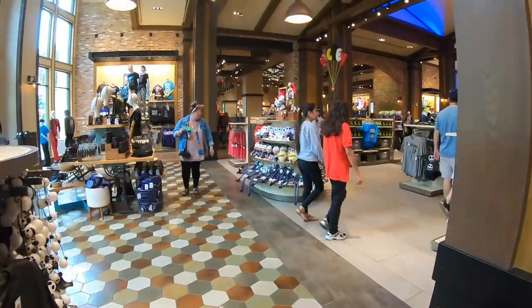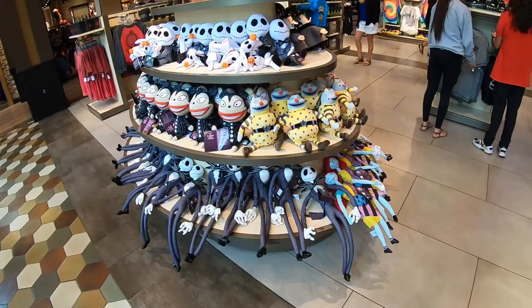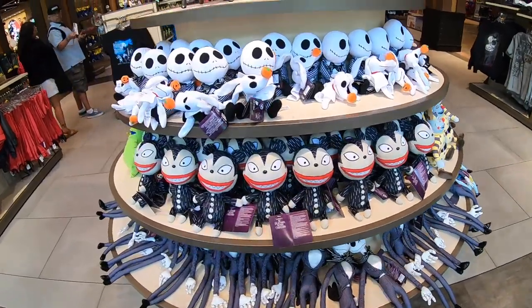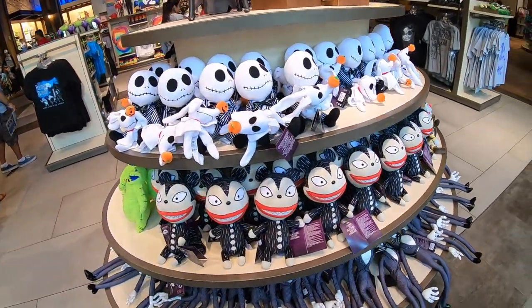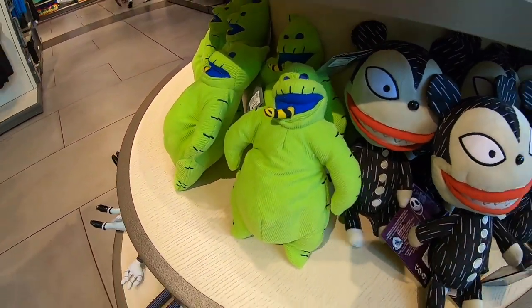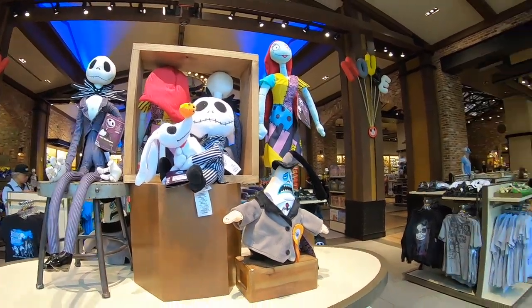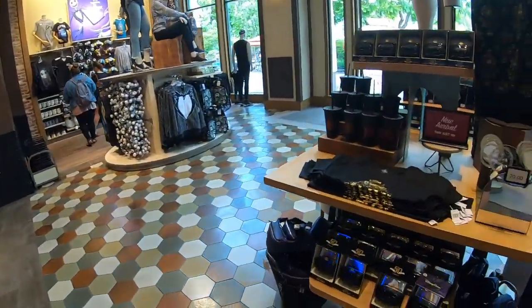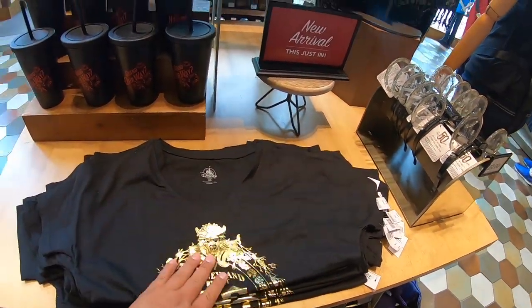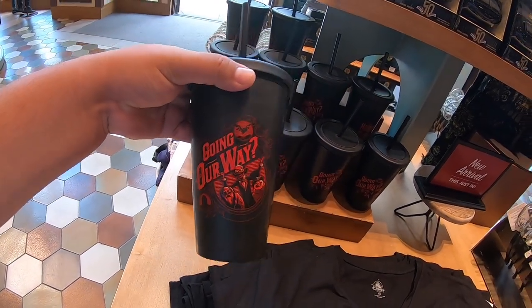It's like every plush you could imagine. I'm an Oogie Boogie! Here we have more of the Haunted Mansion 50th — a t-shirt, pretty cool, and there's also a mug going our way with the hitchhiking ghost.